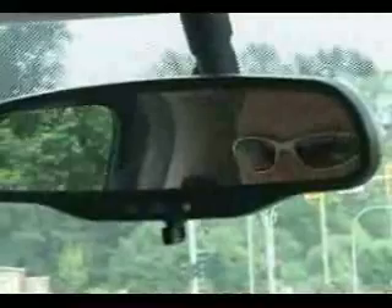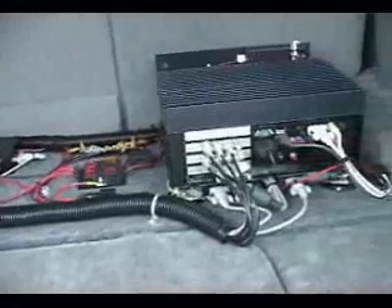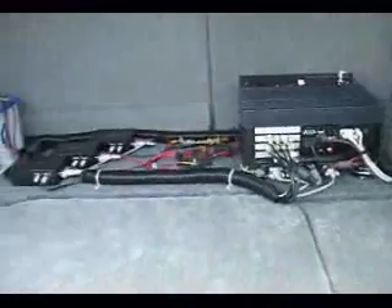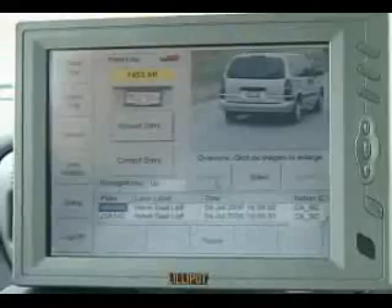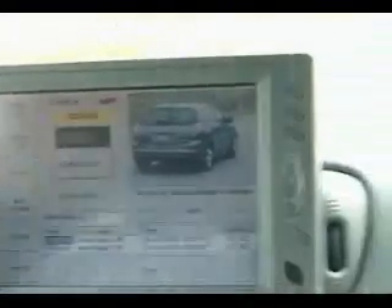Any time a vehicle with a BC license plate comes into the field of view of any of the cameras, the camera will take a picture of the vehicle. The software will isolate the license plate and send it into an onboard computer. That onboard computer has the hot lists uploaded into it. If there is a match against any of the vehicles on the hot list, we get an audible alarm on the computer screen.